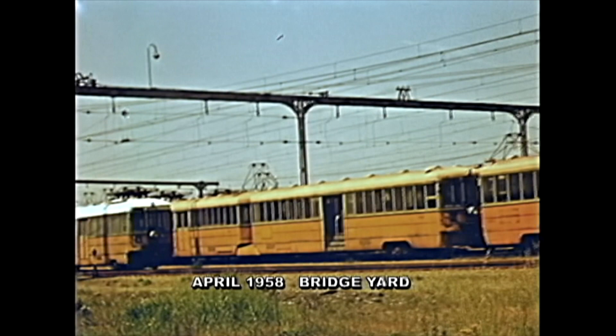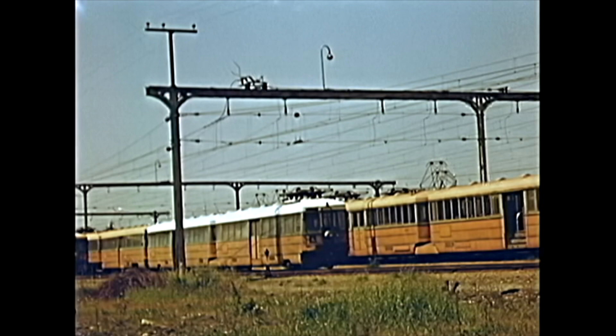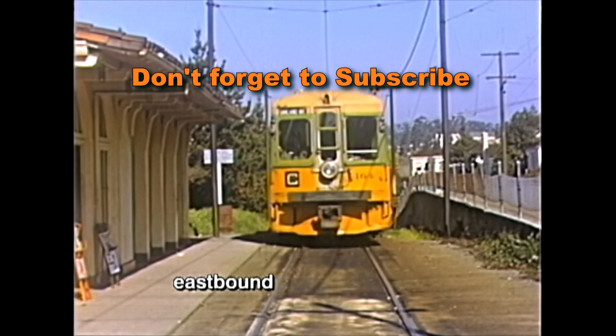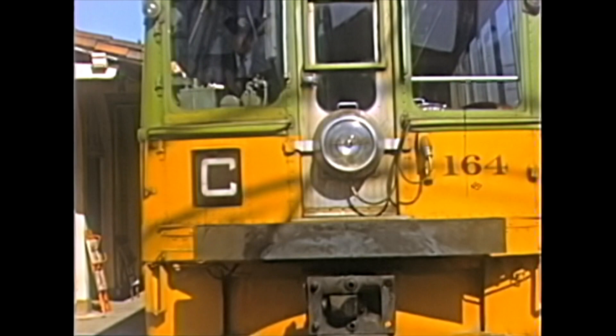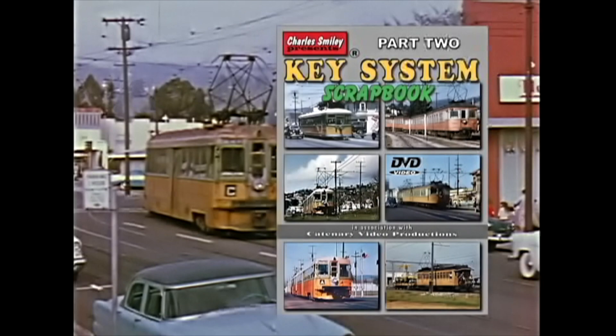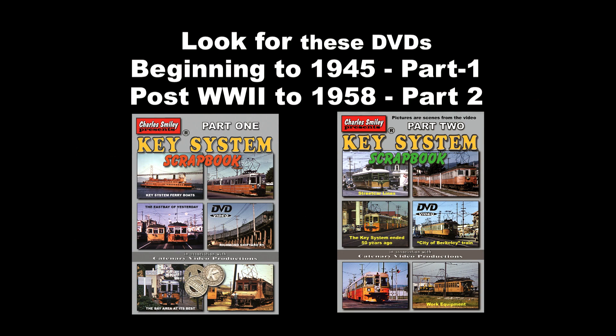A few streetcars and bridge units were rescued for history by museums. The five remaining principal heavy electric lines of A, B, C, E, and F ran until 1958 with declining service and maintenance cutbacks that drove ridership down even faster. The best advertisement for buying a new automobile was riding one of these huge electric units on a hot summer day with no air conditioning. By 1958, the entire system was torn up and the bridge units met the same fate as the streetcars had ten years earlier. A few bridge units were sold to Argentina, and the Western Railway Museum has restored a pair for operation.